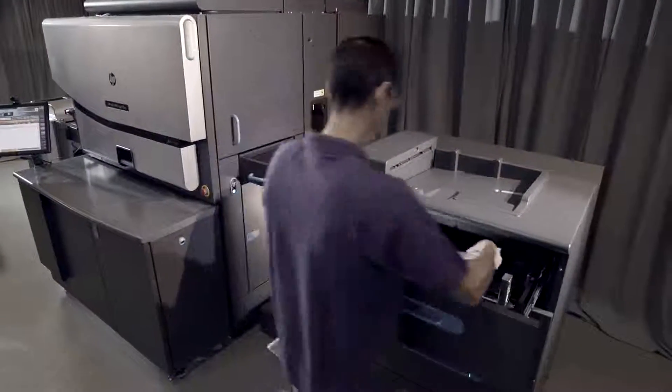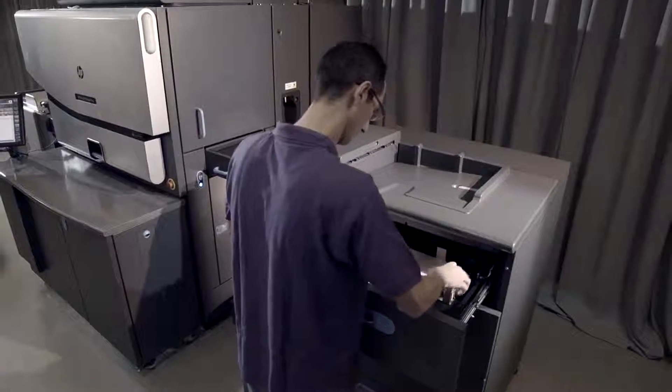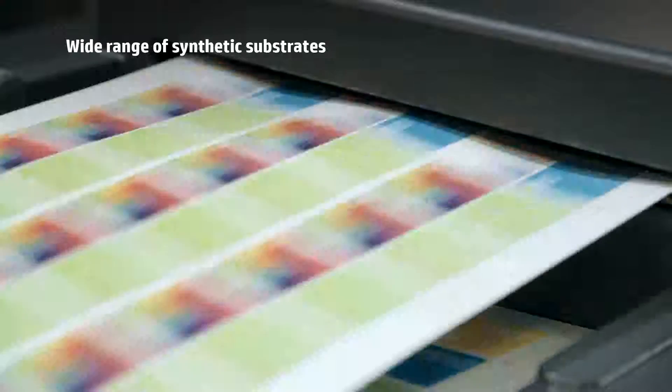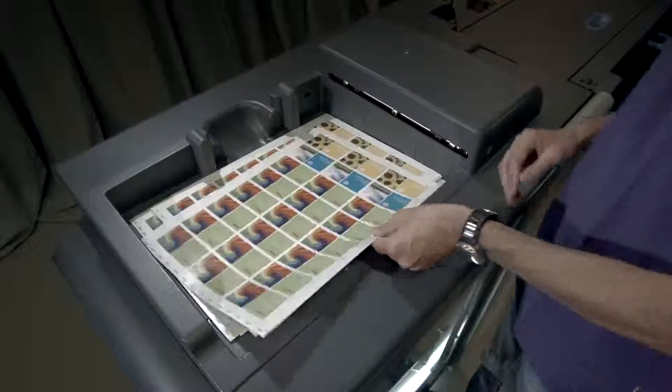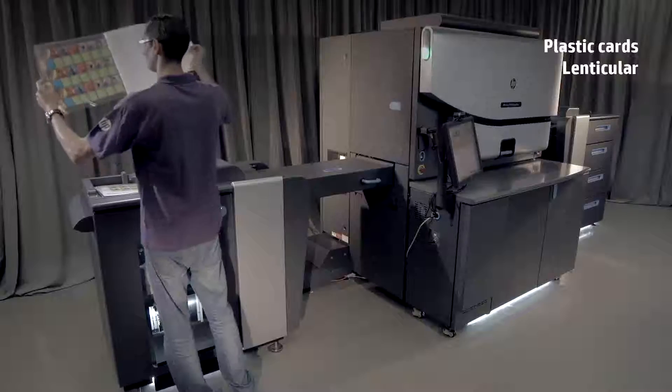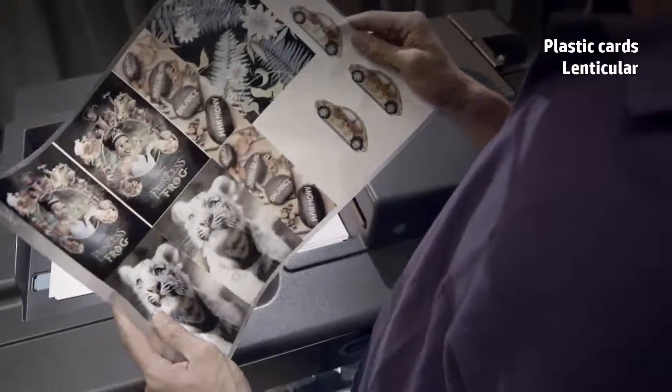With the Indigo 7800, you can expand your business opportunities with special printing capabilities. Print on a wide range of synthetic substrates with HP Indigo's unique one-shot technology, including plastic cards, lenticular applications, and much more.